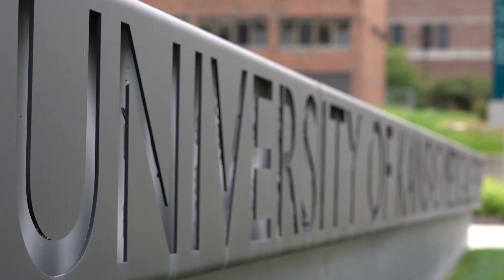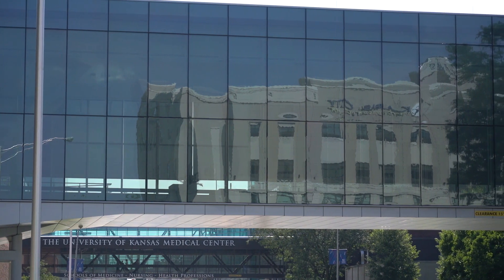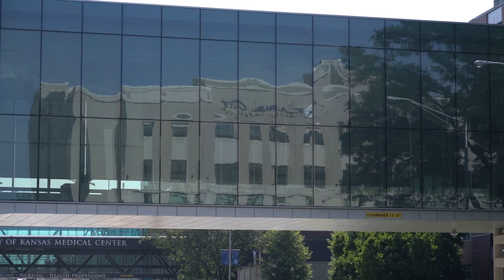The Health Education Building was built and opened in 2017 and provides state-of-the-art learning for the School of Medicine, School of Nursing, and the School of Health Professions. My name is Rob Samari and I'm the Executive Vice Chancellor of the University of Kansas Medical Center, and I'm here on this wonderful bridge that connects our main building to the new Health Education Building on our campus.